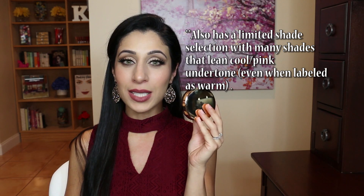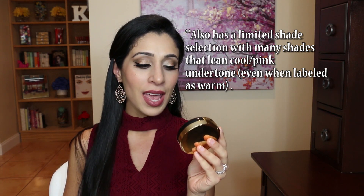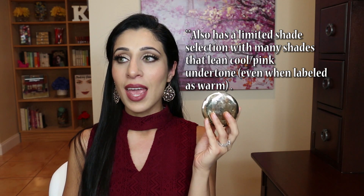The big drawback is the price point. I believe this was the most expensive of all the foundations I tried. It retails for $47 and you are getting 0.45 ounces. I hold cushion foundations to the same standard as liquid foundations in terms of how much you're getting for what you pay, because it is still a liquidy type foundation condensed into a compact. So $47 for less than half an ounce is definitely expensive.